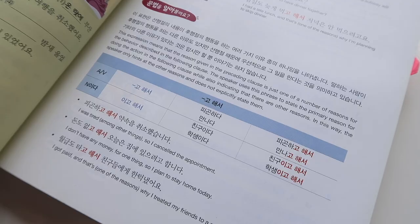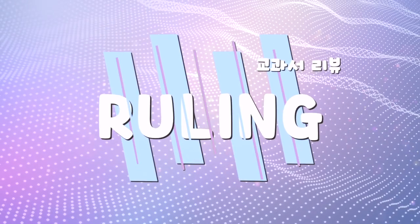One thing I do want to point out is that the explanations are in both Korean and English, and the English is kind of awkward and weird. You'll understand it for sure, but it's just something I wanted to flag. And I know a friend who's really good at Korean said that the Korean explanations are also awkward. So yeah, do what you will with that information — I just wanted to give you a heads up.